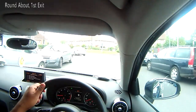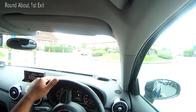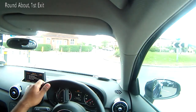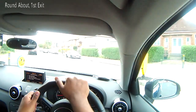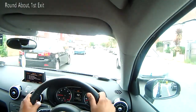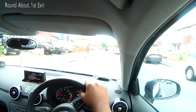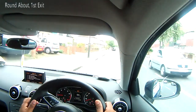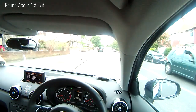As you approach the roundabout, assess it by looking on your right-hand side to see if any cars are coming. If no cars are coming, it is not necessary for you to stop and you can make progress. Once you've taken the turn, check your centre mirror into the new road to make sure that it is safe to make progress. That is how one should approach the first exit at a roundabout.